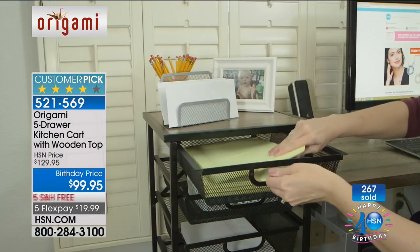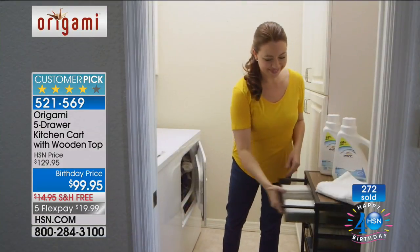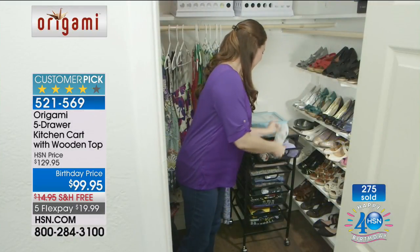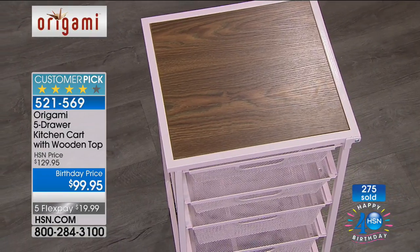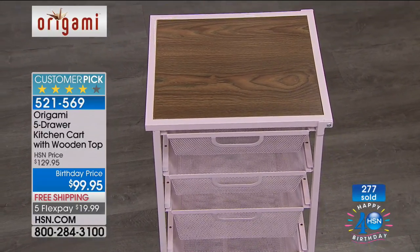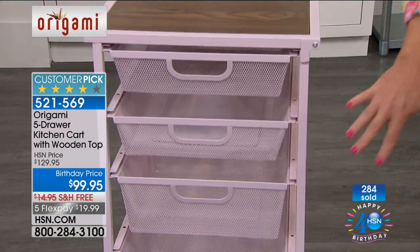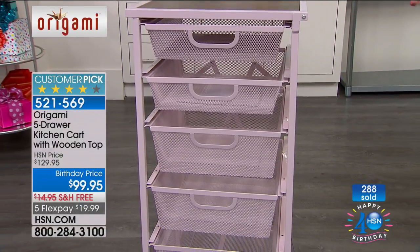The top shelf holds 22 pounds, so you can put your printer, your laptops, your sewing machines, your Cricuts. Look at it for the laundry room too. It's that perfect height — two feet, nine inches tall, so it fits perfectly underneath those hanging garments in your closet. You can put your underwear, your scarves, your pocketbooks, whatever you want right there. Now you have a complete storage system.